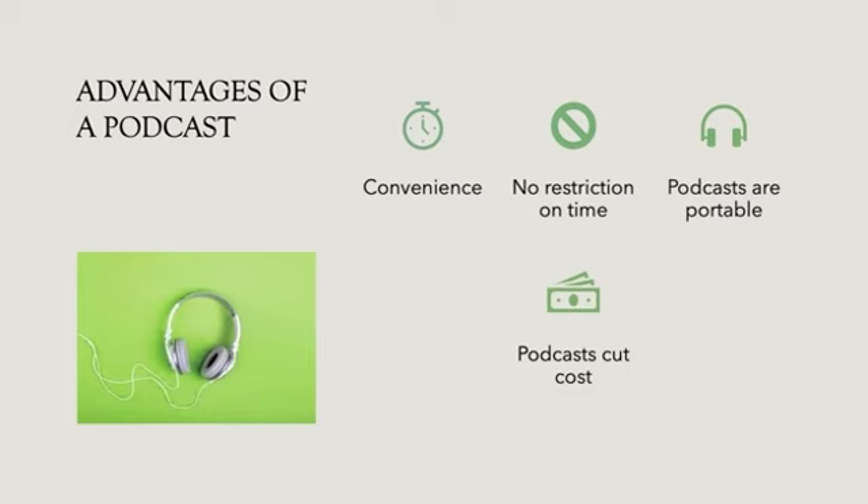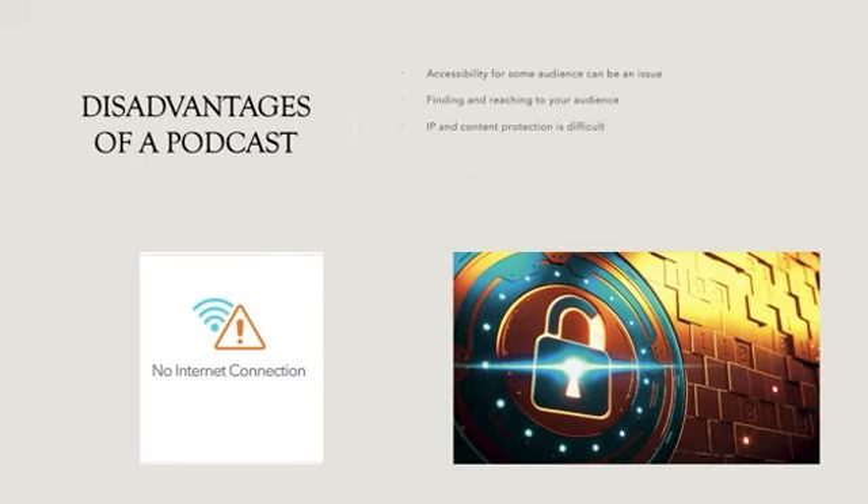Advantages of a podcast: podcasting is a very convenient medium of communication for the audience. You can listen to a podcast anywhere, at any time, and select your listening time as per your convenience. Podcast listeners don't require any special medium — almost everyone has a smartphone these days, and that's all that's required. It's also not an expensive medium for advertisers or podcasters, as setup and production costs are fairly low.